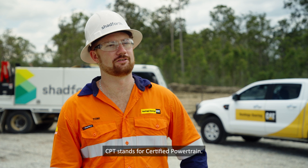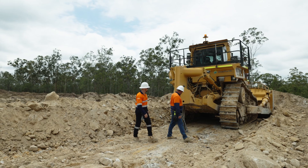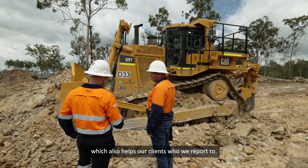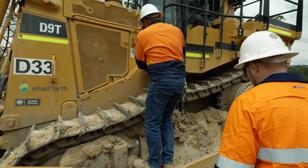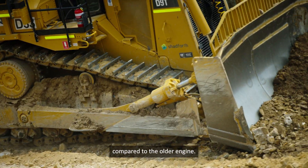CPT stands for Certified Powertrain — a rebuild designed and backed by Caterpillar and by Hastings. We've replaced the engines on these two D9Ts to help reduce our carbon footprint, which also helps our clients who we report to. We've seen a 5% reduction in fuel consumption with the new engine and new technology compared to the older engine.